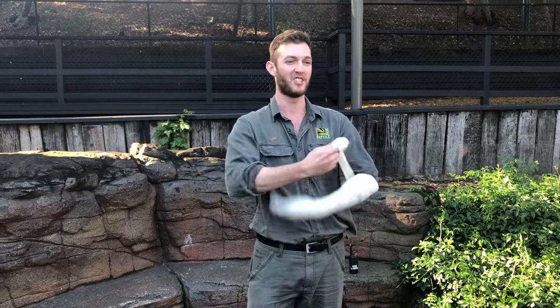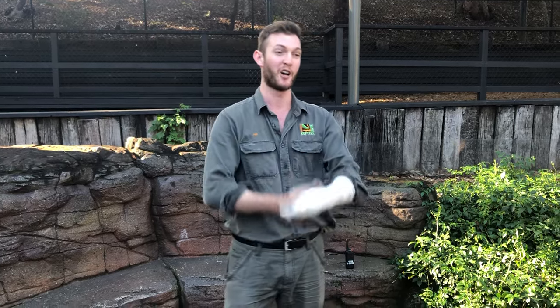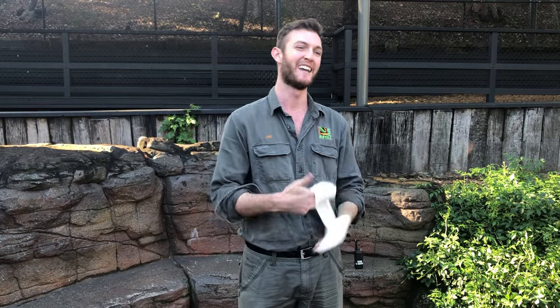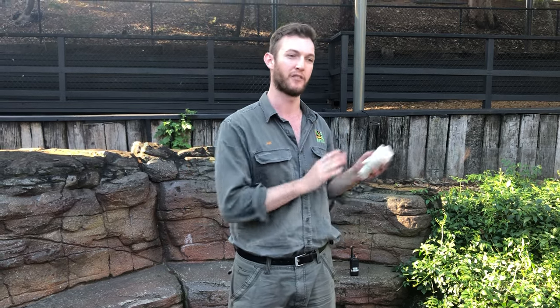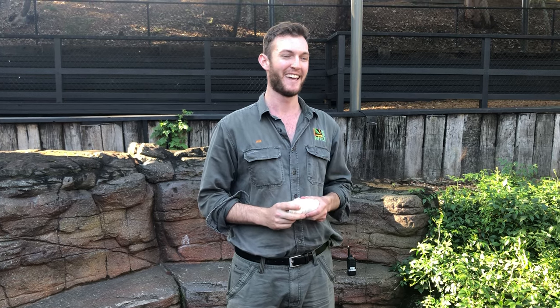I'm going to unwind this bandage now. I do hope that you enjoyed that — we got to see the world's most venomous snake, which is always exciting. They are a beautiful snake. You are never going to encounter one unless you actively go looking for them — beautiful, very inoffensive, and all they want to do is be left alone like any snake. Thank you very much, guys. I hope you enjoyed that and we will see you next time.